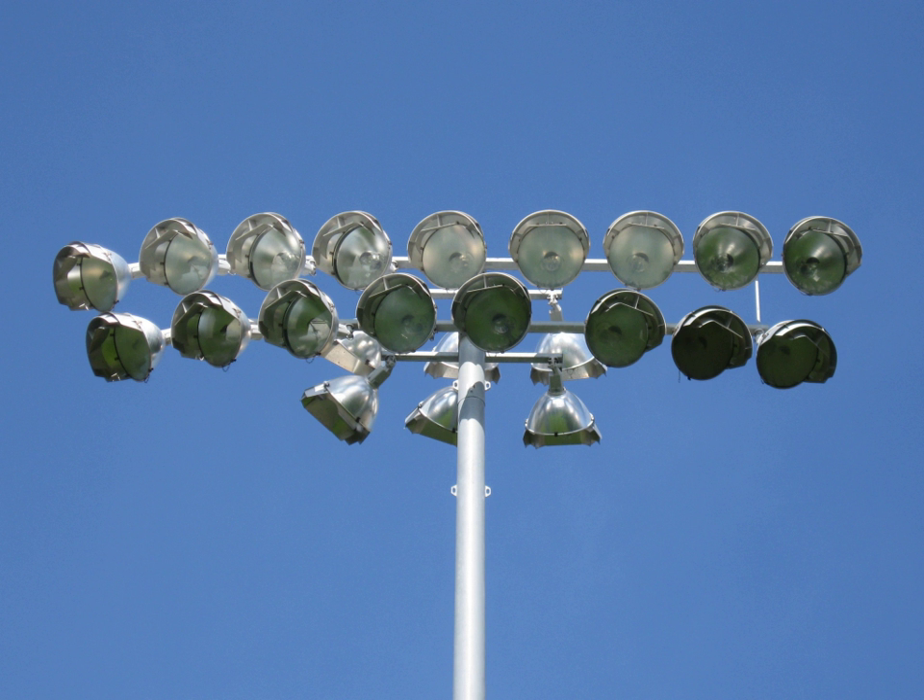A floodlight is a broad-beamed, high-intensity artificial light. They are often used to illuminate outdoor playing fields while an outdoor sports event is being held during low-light conditions. More focused kinds are often used as a stage lighting instrument in live performances such as concerts and plays.